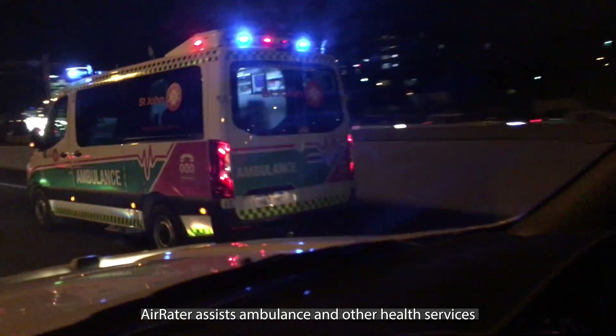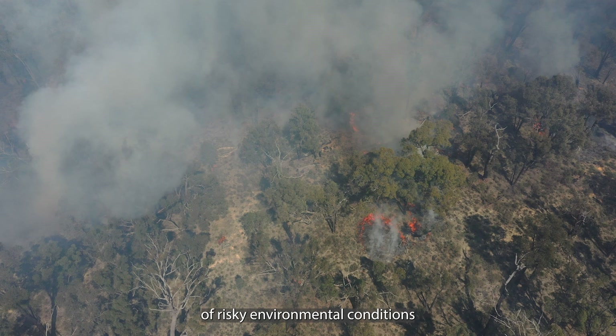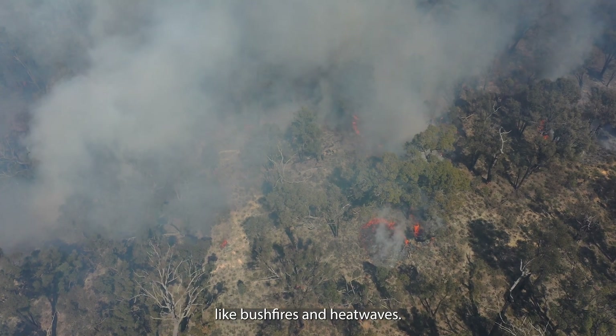In the big picture, Air Raider assists ambulance and other health services by allowing them to prepare for times of risky environmental conditions like bushfires and heatwaves.